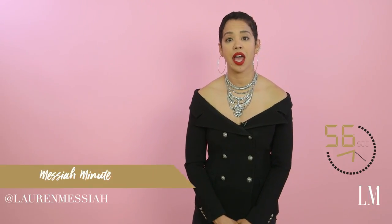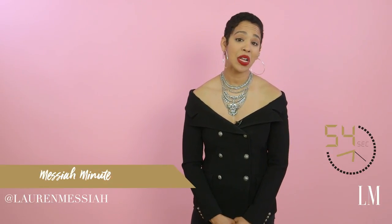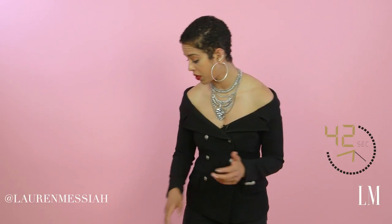Hey everyone, it's Laura Messiah and it is time for another Messiah Minute. I've got a little dog so I am constantly covered in dog hair and lint and all sorts of stuff. So it's really important that I have a lint roller around me at all times. I want to show you a few of my favorites.